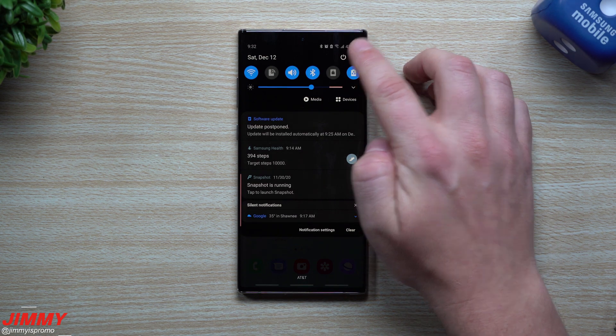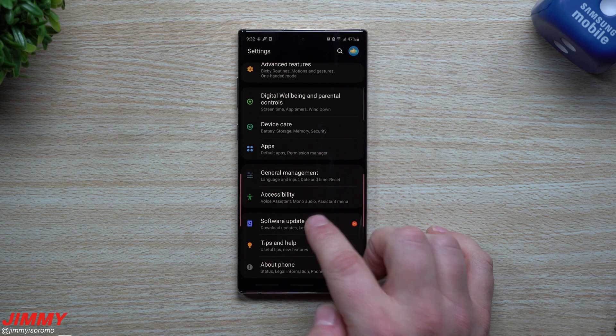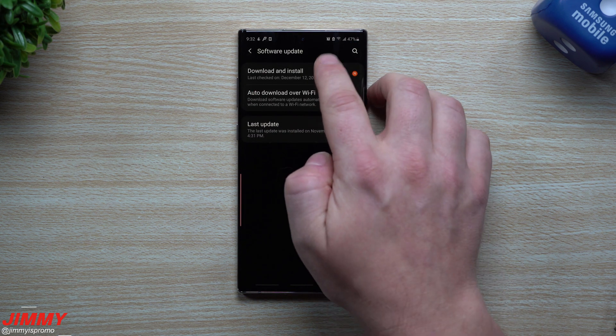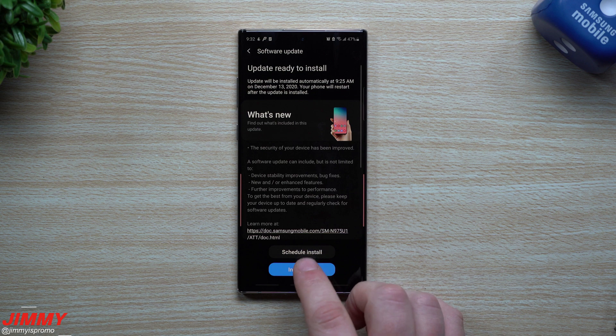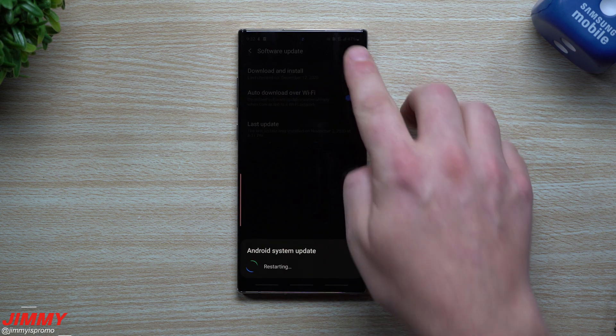If you want to take a look for this update, go to the very top, hit on the Settings icon, then go all the way down to the very bottom where it says Software Update, then go inside Download and Install. Go ahead and install this — you do want to make sure that it is connected to Wi-Fi — and then once it downloads and installs, we're able to take a look at a few things.